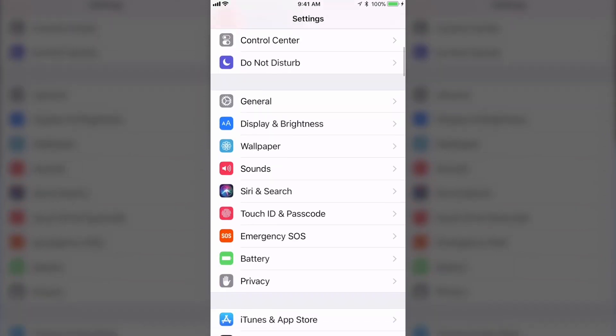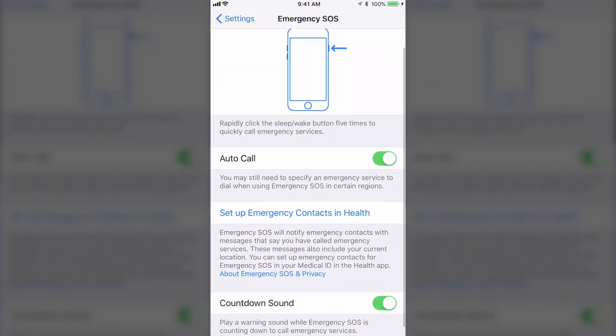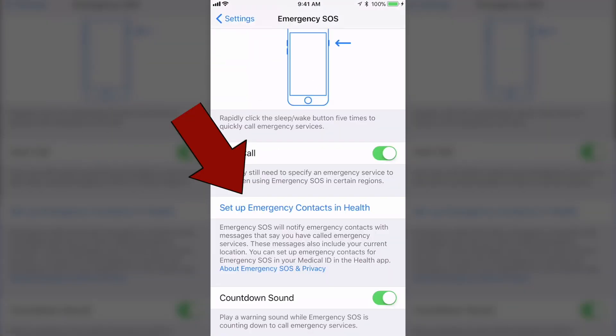Number six: you can set your iPhone for Emergency SOS. In Settings, scroll down to Emergency SOS, turn it on, and you'll get an option for a countdown sound to call emergency services. But if it's an emergency, you may think, the heck with the countdown — just make the damn call. You can also add an emergency contact in the Health app.